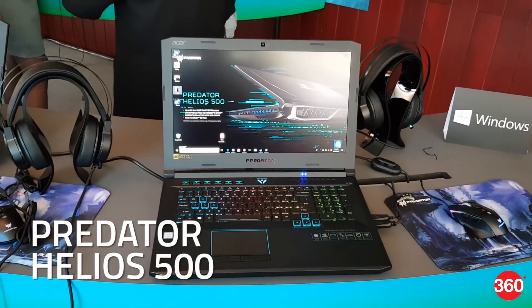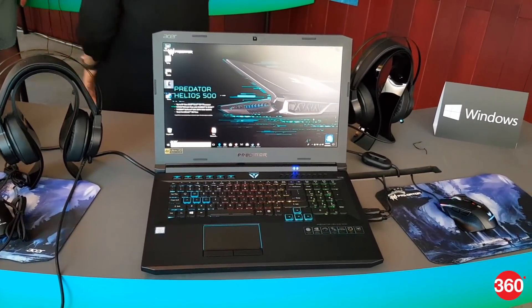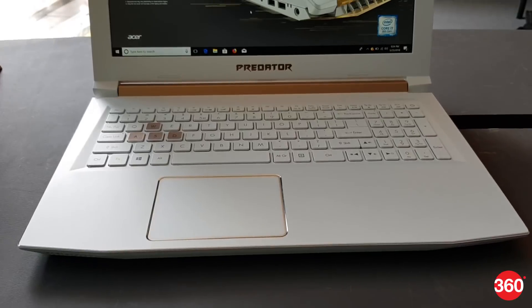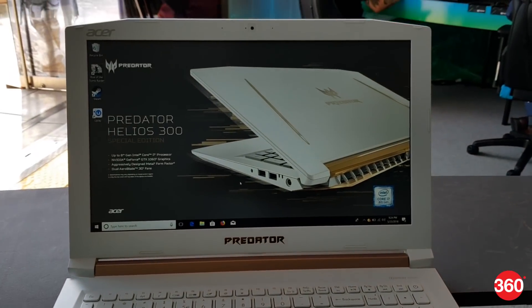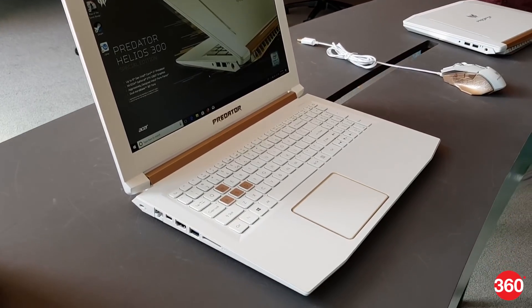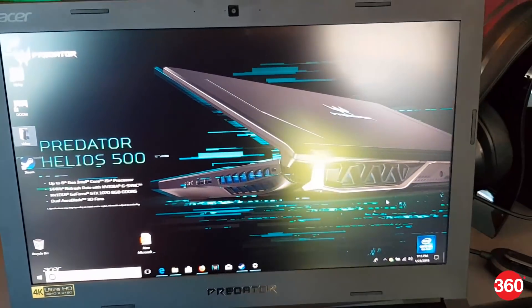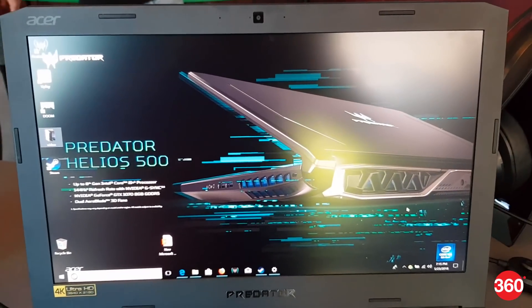The Predator Helios 500 features up to an 8th generation Intel Core i9 processor, while the Predator Helios 300 Special Edition has upgraded specifications compared to its predecessor, along with a distinctive white chassis. Acer says that both gaming notebooks offer VR-ready performance, advanced thermal technologies, and faster connectivity.